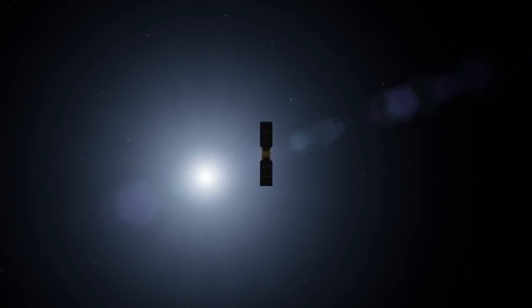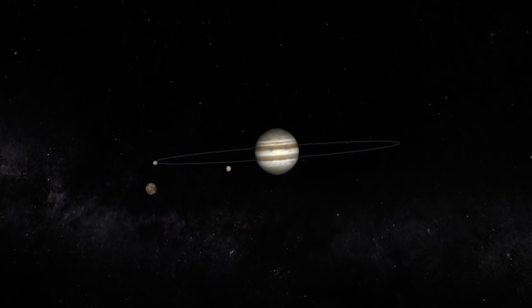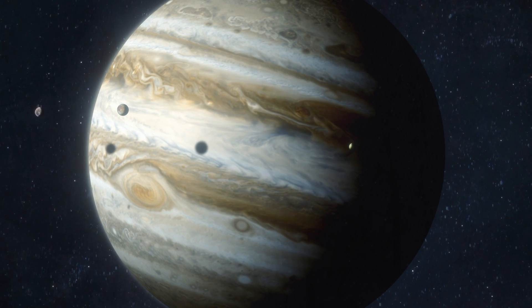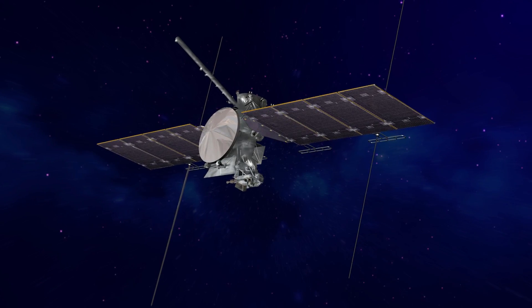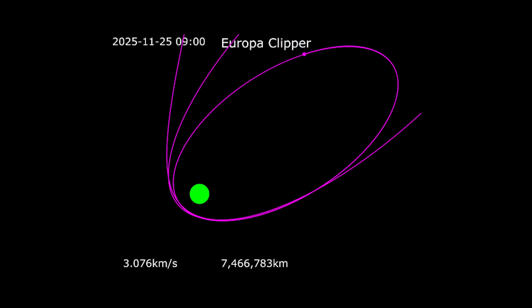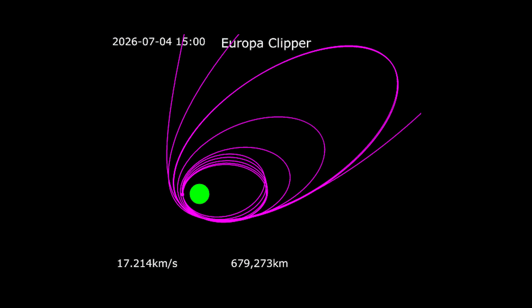This is the straightforward part — a simple means of traversing the millions of empty kilometers. It's once the Clipper reaches Jupiter in April 2030 that things get complicated. Notably, Europa Clipper won't orbit Europa at all. Jupiter's magnetic field is so powerful it generates a vast radiation belt that Europa falls into, meaning radiation levels so high that the Clipper would be rendered inoperable within a month if it orbited the moon. NASA isn't spending five billion dollars for a mere month of science.